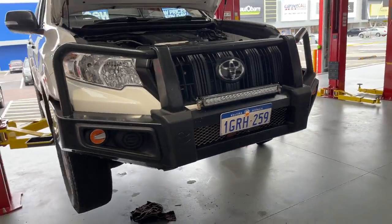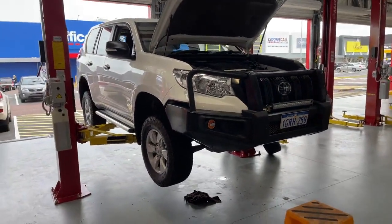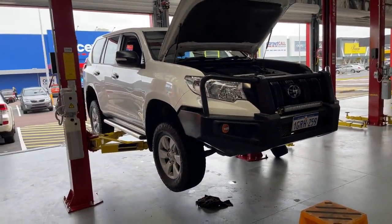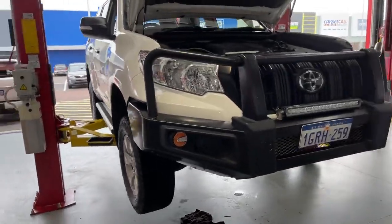Hey Ben, Martin here from Bridgestone of Belmont. Just got one of your vehicles, a Toyota Prado, in for a safety inspection and also a vehicle service. The vehicle is in really good condition for its age.